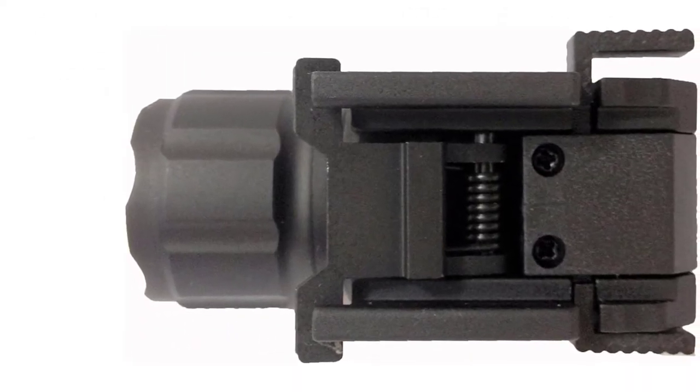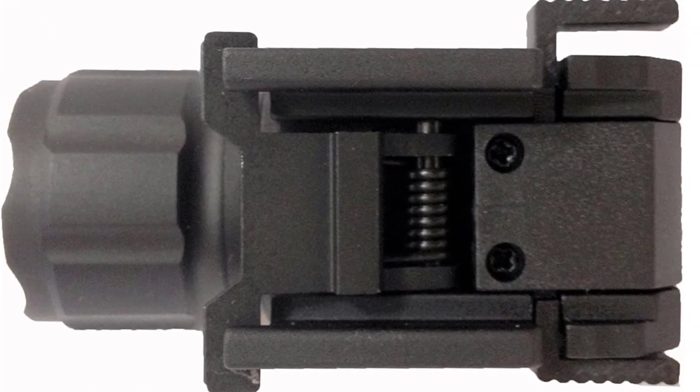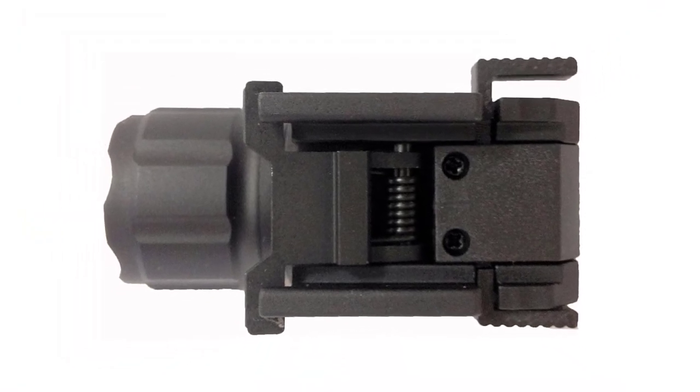An especially handy feature is the quick-detach system. What is even more helpful is that bullets hit inside the hot area of the light beam, largely eliminating the need for a laser sight.